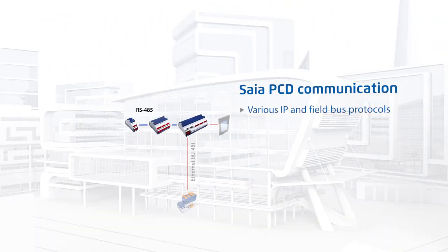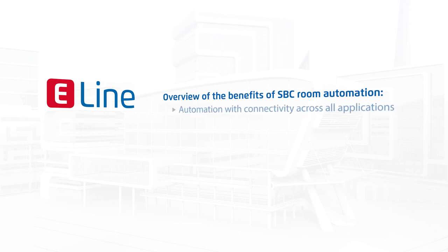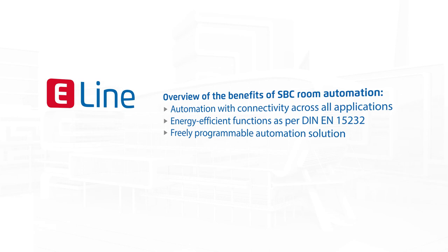Communication is an indispensable part of energy efficiency in buildings. E-Line automation components are adjusted to the purpose and harmonized with each other in communication. They can therefore have a positive effect on the building technology's operating costs.